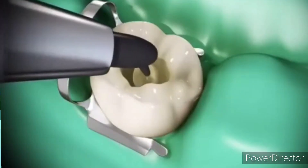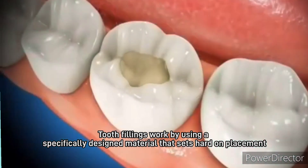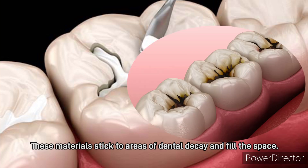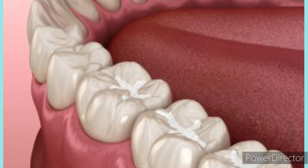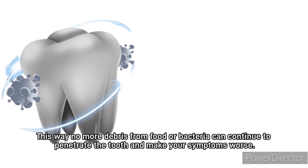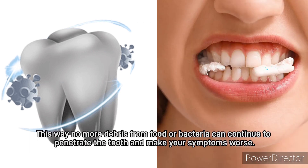Tooth fillings work by using a specifically designed material that sets hard on placement. These materials stick to the areas of dental decay and fill the space. This way, no more debris from food or bacteria can continue to penetrate the tooth and make your symptoms worse.